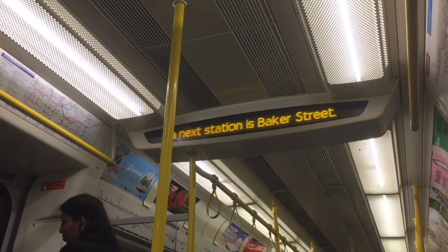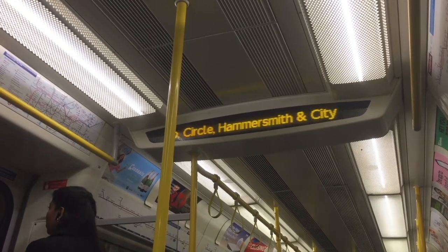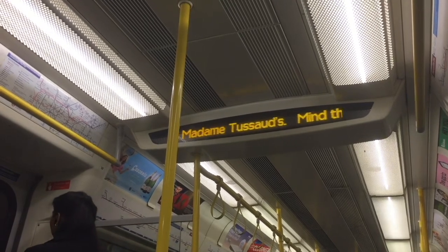The next station is Baker Street. Change here for the Hammersmith & City, Circle, Metropolitan, Jubilee and Bakerloo lines. Exit 4, merge 4.